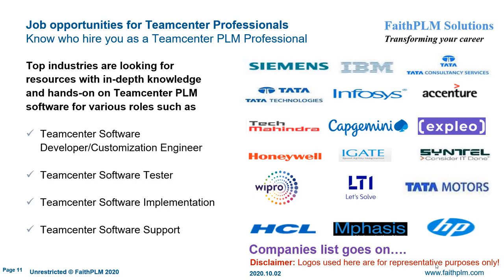After becoming a Siemens Teamcenter PLM professional, service companies like TCS, HCL, Wipro, IBM, and others will be keen to hire you, as well as product manufacturing companies like Bajaj, Mahindra, HAL, and others. They will hire you for various roles such as software developer or customization engineer to develop or customize Teamcenter software, software tester to test Teamcenter business use cases, software implementation engineer to implement PLM software based on business requirements, and site support engineer to support end users' queries and perform site maintenance and administration.